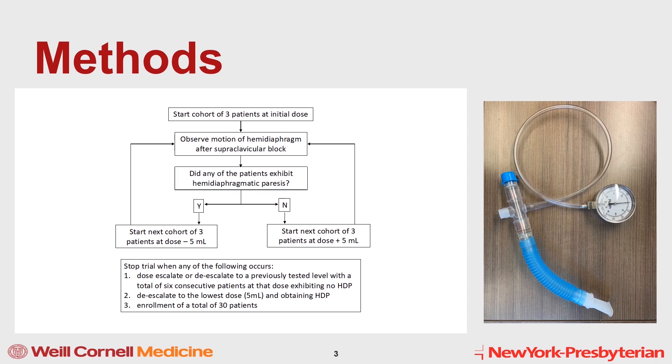Seen on this slide is a bedside NIF meter we used to measure NIF at baseline and 30 minutes post-block. We also assessed motor and sensory functions at 15 and 30 minutes post-block, with a maximum combined block score of 20 indicating complete blockade. Any score less than 10 was deemed ineffective, and upon completion of all post-block evaluations, supplementary dosing of local anesthetic was added for surgery.